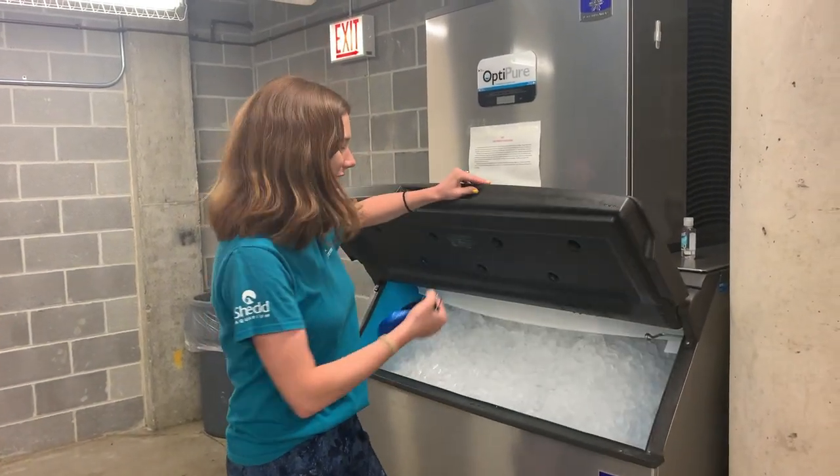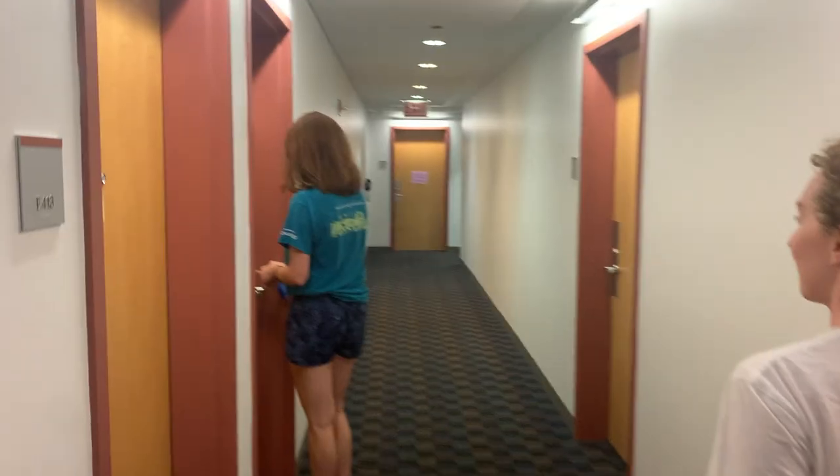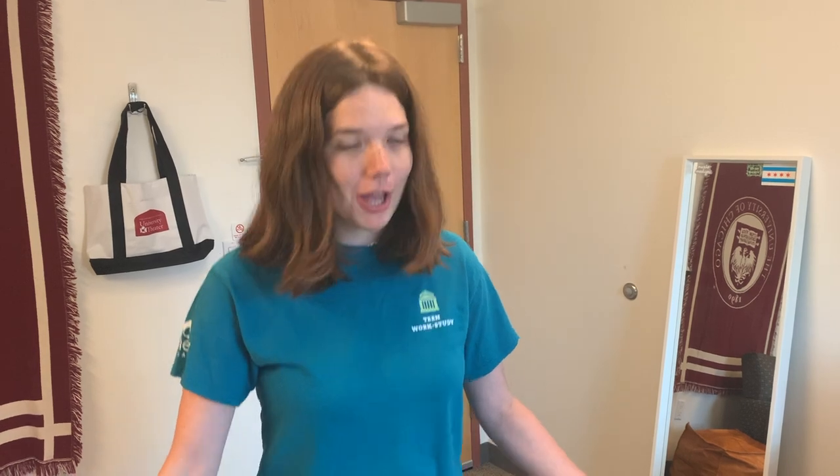Here's the ice machine — kind of nice. Thank you guys for watching this video. That is all that I can think of in this dorm that's not repetitive, so hopefully that was useful to you and you have a better idea of what exists in South, or the Renee Granville-Grossman Residential Commons.